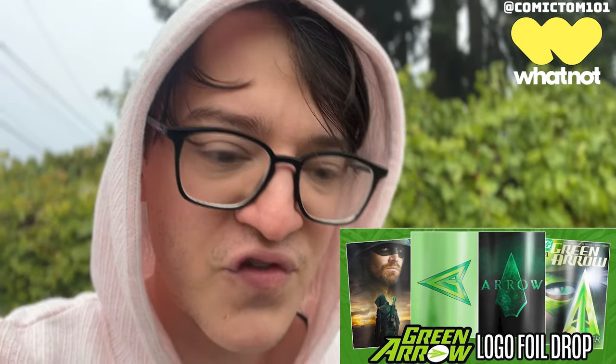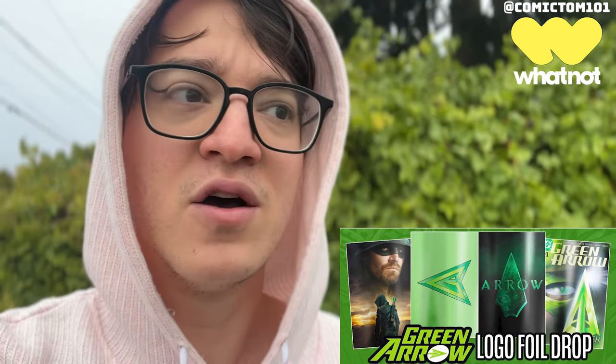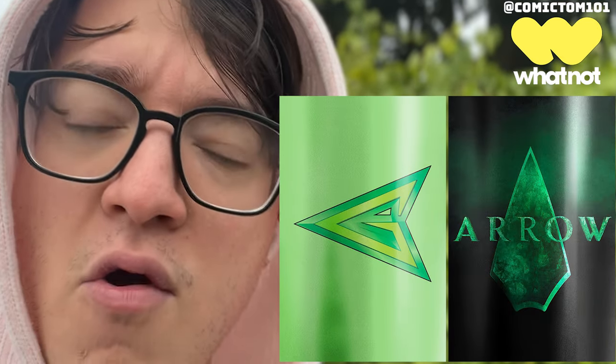Yo, real quick, comic fam — join me over on Whatnot today at 1 p.m. We brought back to press the very first CW official retailer variants: Stephen Amell foils, Kevin Smith foils, green arrow logo foils. I also have a Mighty Mo from Power Rangers secret drop. Enjoy the video, and I'll see you today, Sunday, on Whatnot.